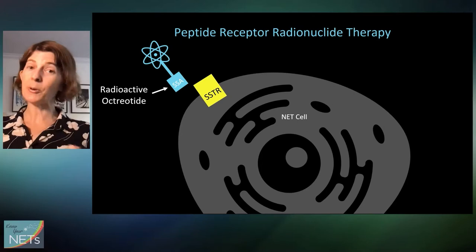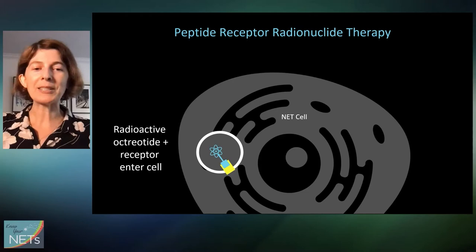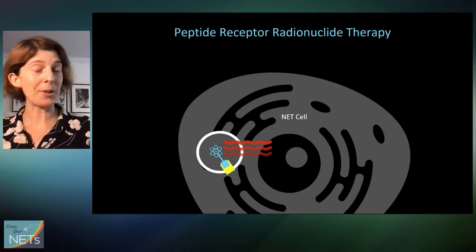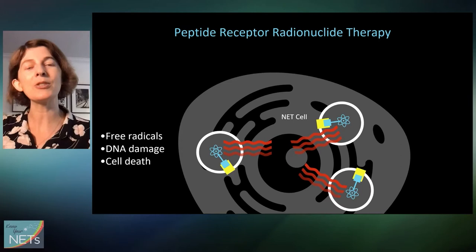That's something we can take advantage of with PRRT. I call it the Trojan horse strategy, where we use radioactive octreotide instead of plain octreotide. To the unsuspecting tumor cell it looks just like regular octreotide, so it binds to the receptor and the cell internalizes it in the same way. The only difference is it's radioactive. As more and more builds up inside the tumor cell, the damage starts to build up, including free radicals that lead to DNA damage and hopefully tumor cell death.